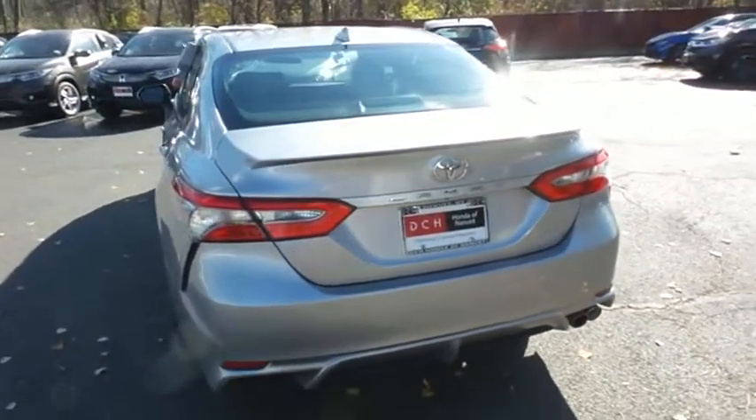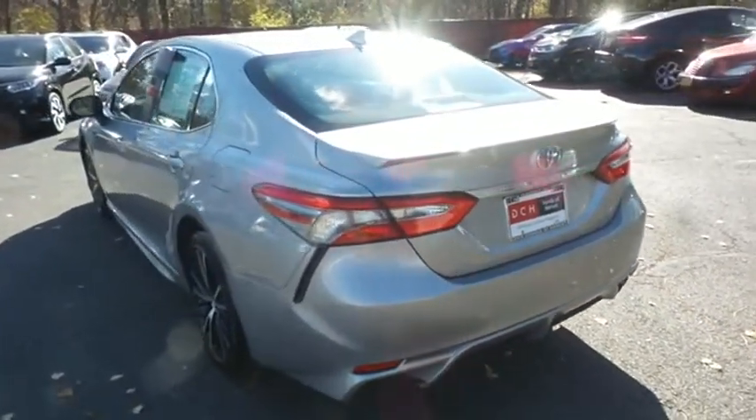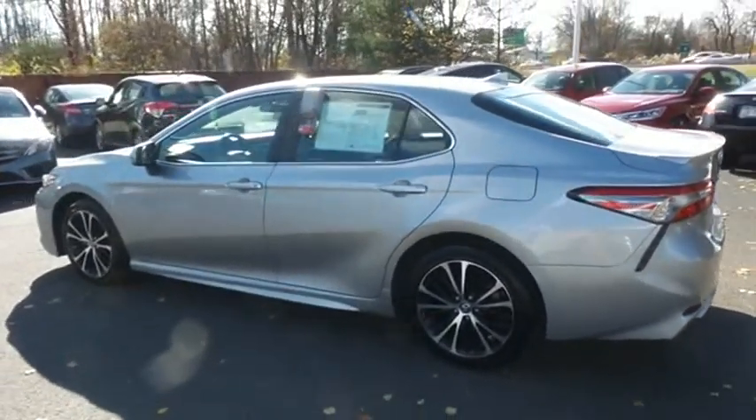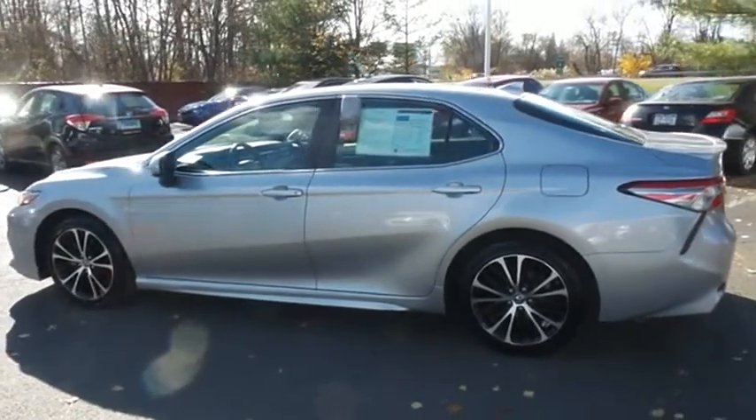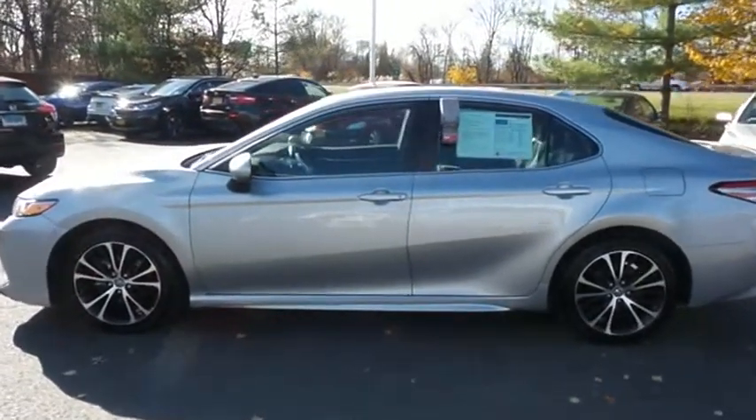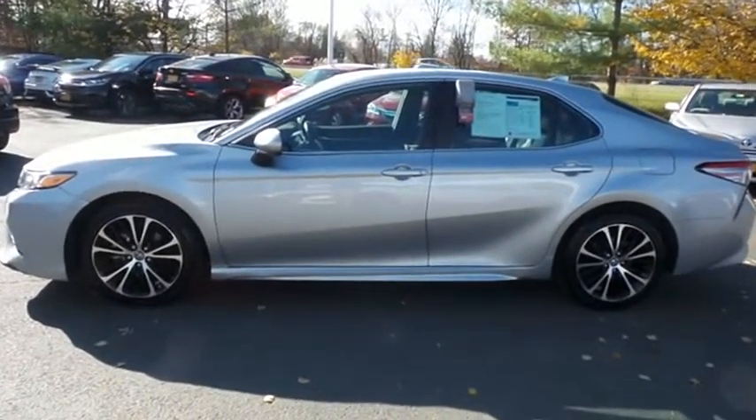This gorgeous Camry SE has just arrived at Honda of Nanuet. It only has 42,000 miles, and it's gone through a comprehensive multi-point inspection and quality-assured review. It comes with the Carfax Vehicle History Report.